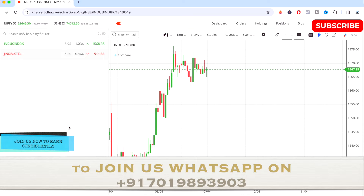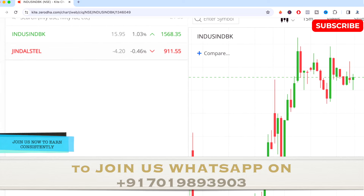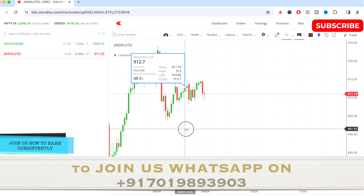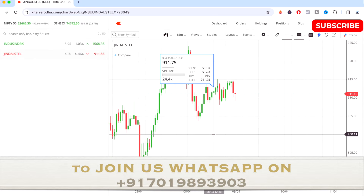The next stock is Jindal Steel. See the opening price tomorrow and add opening price plus 20 to find out the maximum high the stock might reach. Opening price minus 20 gives the maximum low it might touch. Opening price plus 10 gives the key resistance level.